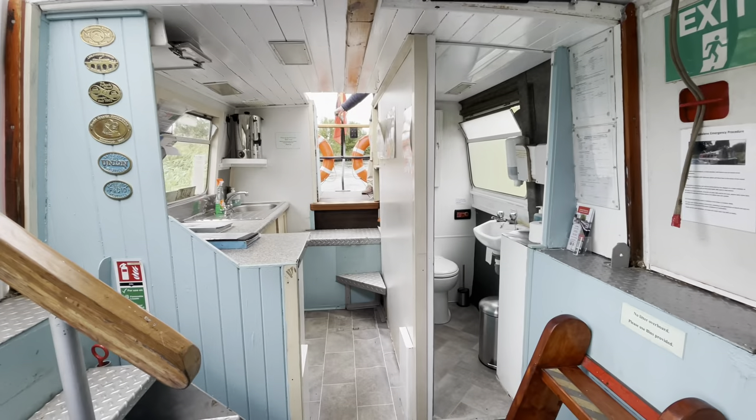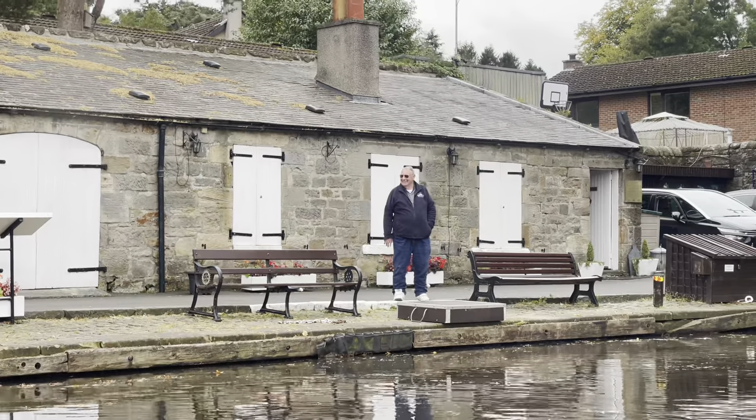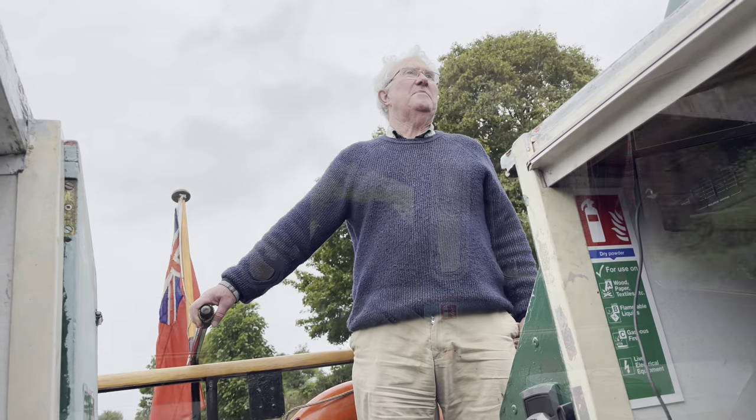The tour lasted two hours. There was free tea, coffee and biscuits and a toilet on board. The volunteers are clearly very passionate about the canal and were very happy to answer any questions that we had.